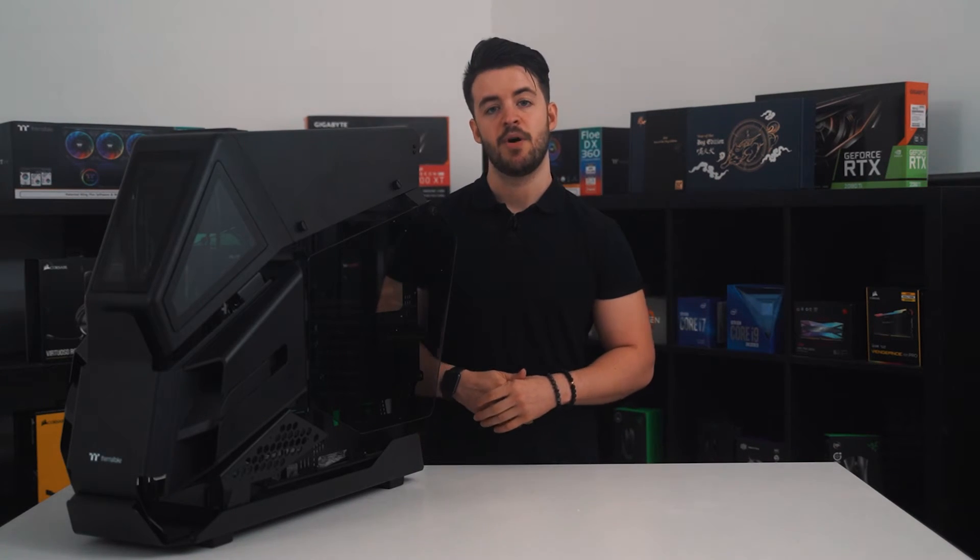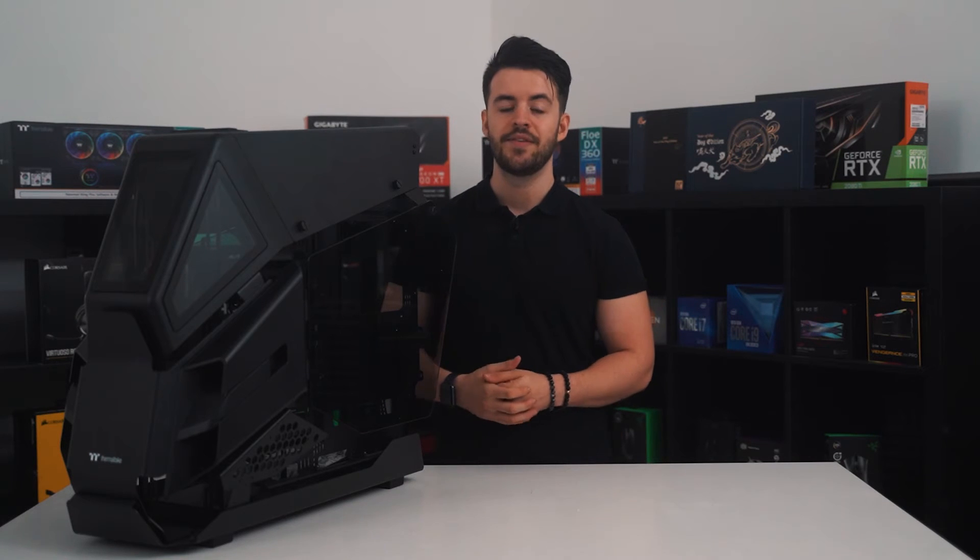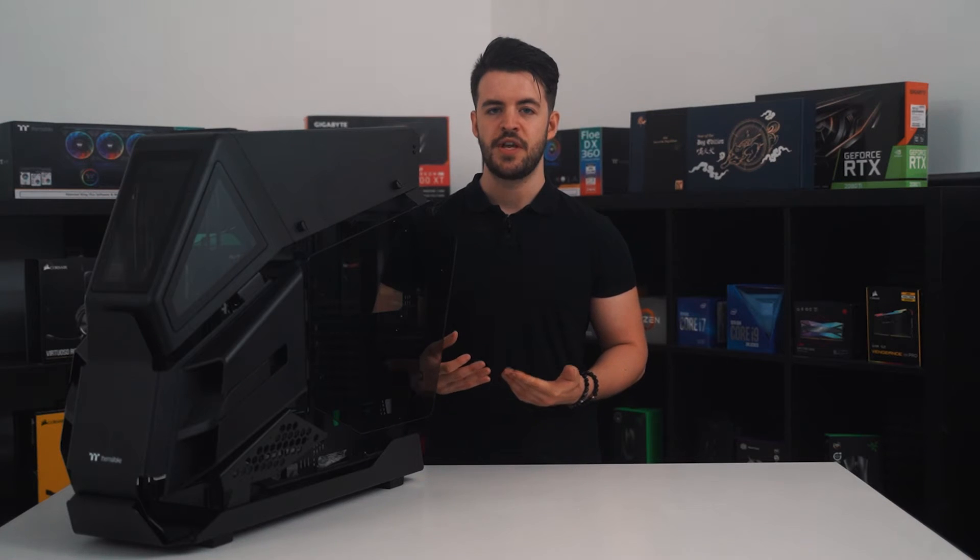Overall, the back follows the same trend as the front — aesthetically it ticks a lot of the right boxes, but functionally it could use some tweaking. Whilst the design of this case won't be everyone's cup of tea, it does hold a place in today's market. Thermaltake has given the HT600 a completely open-plan design that really leaves very little to the imagination. Whilst this can look fantastic if done correctly, it does pose problems when it comes to airflow efficiency, as most of the time you want an enclosed space that allows air pressure to build.